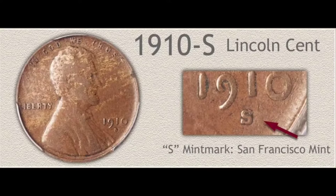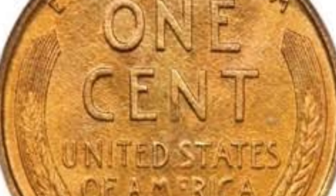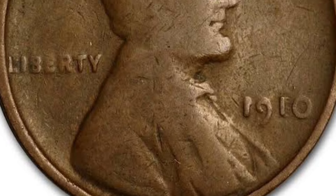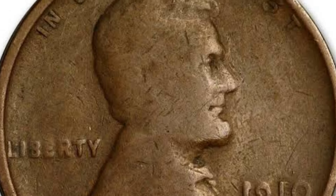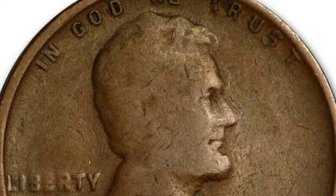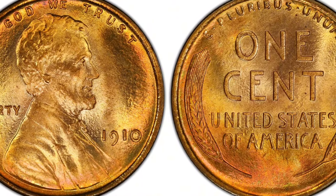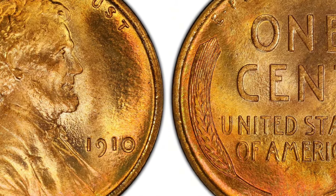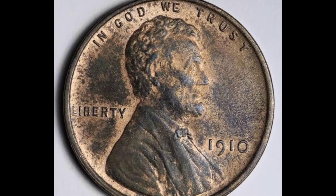Depending on condition, the grade of your 1910 penny values cover a large span. View the images of coins in different grades and compare your coin to each. A close match when comparing the amount of detail and wear gives a good indication of condition. Review the uncirculated example image first — it gives a good illustration of the complete amount of original detail on a coin without any wear to the surface. An uncirculated coin has no wear to its surface. Copper coins tone a variety of shades of brown over time, but this is not an indication of circulation wear.